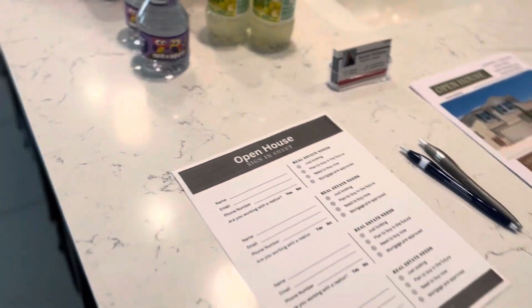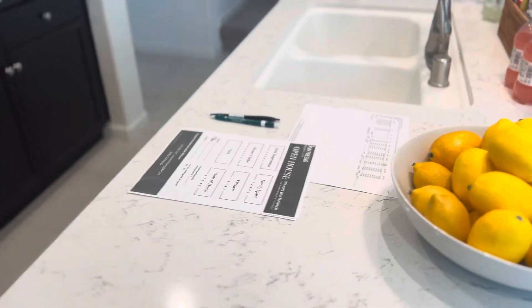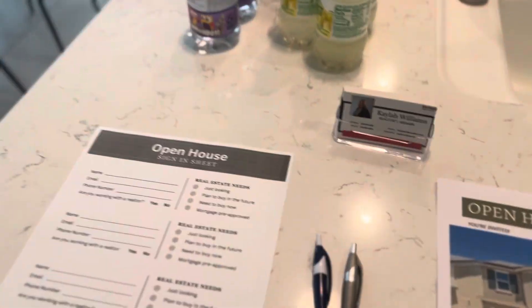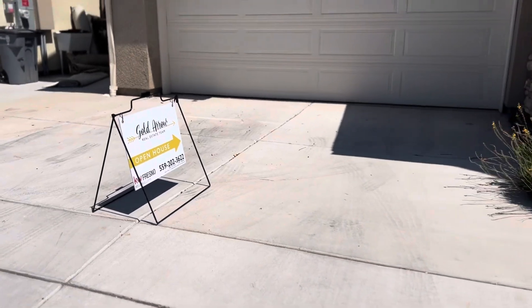I'm doing a run-through of where I put all the signs, driving towards the house to see if they look appealing and check the directions. The open house starts in about 20 minutes. I set up my sign-in sheet, my business cards, my snacks and drinks. On the other side I have more listings and a feedback form, and I have a little candle burning. I'm going to go door knock some houses real quick. I always want to have an open house sign in the driveway so nobody pulls into it.